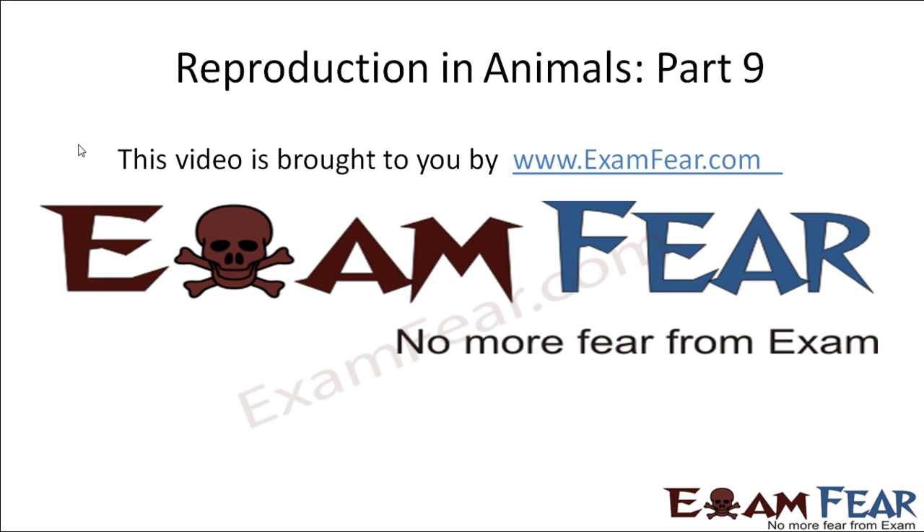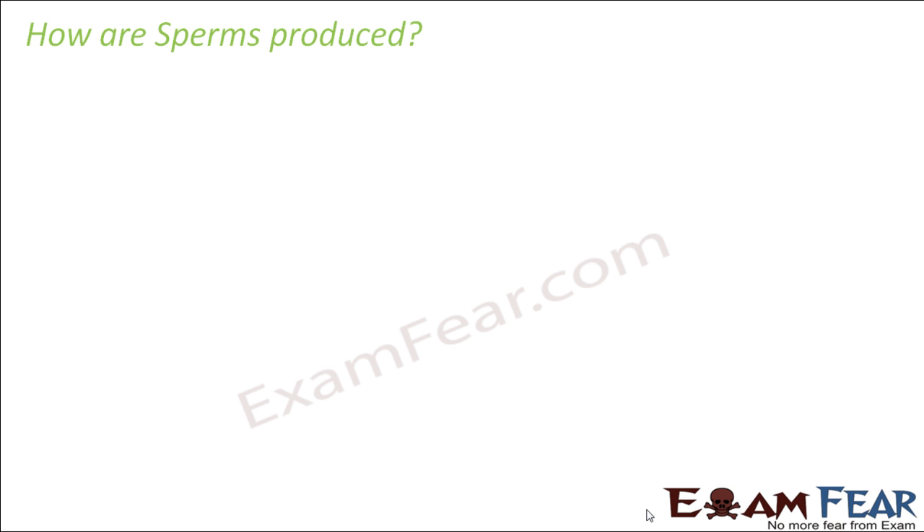Hello friends, this video on reproduction in animals part 9 is brought to you by examfear.com — no more fear from exams. Now let us quickly look at the exact process of how sperms are produced.